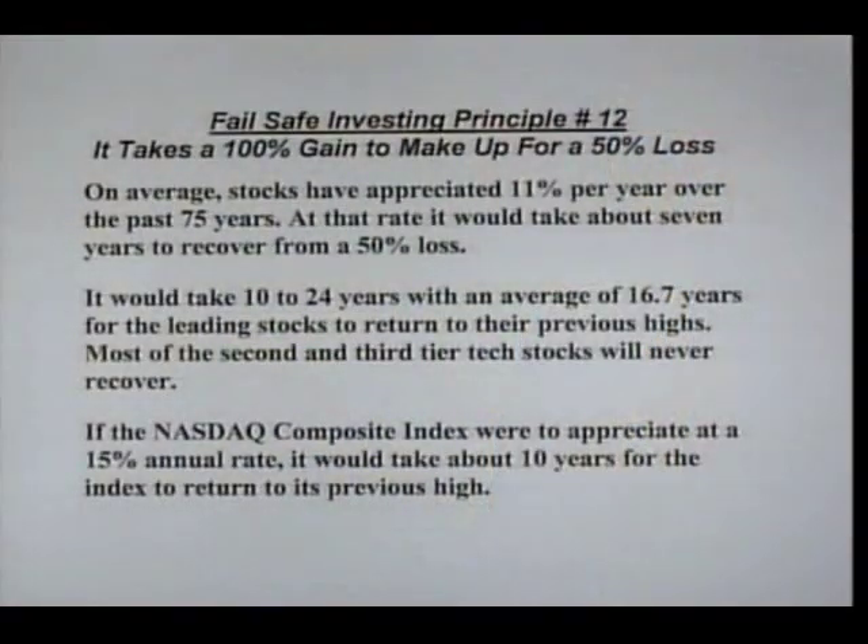On average, stocks have appreciated about 11% over the past 75 years — 11% per year. And at that rate, it would take about seven years to recover from a 50% loss. So it's critical that you have a system that will get you out of the market before you incur a big loss.